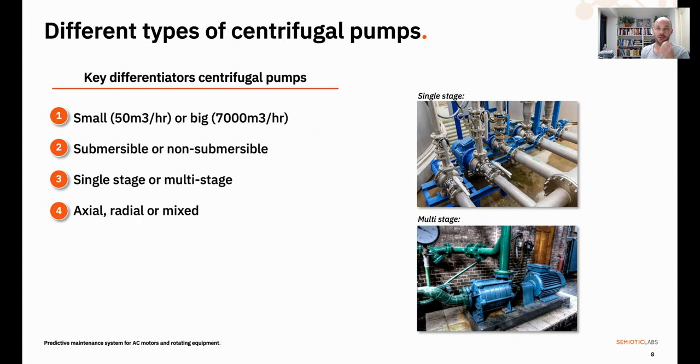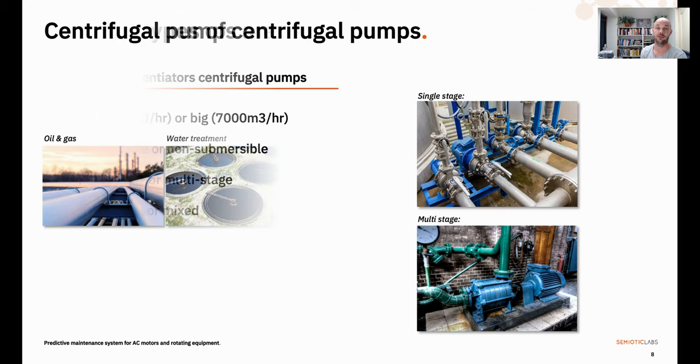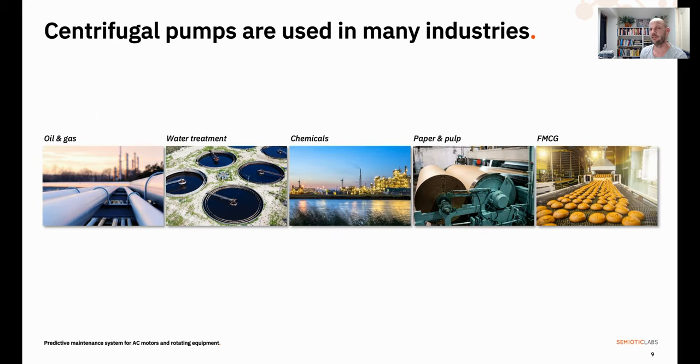There are quite a few different types of centrifugal pumps. The most obvious difference is their size — you've got them small and big. Some work submerged, others do not. They can be single stage or multi-stage and they can be axial, radial, or a mix. But despite these differences, they have a few things in common: they are great at handling low viscosity fluids and high flow rates. Because of this, they are an essential piece of equipment in most industries, among them oil and gas, water treatment, chemicals, paper and pulp, and fast-moving consumer goods.